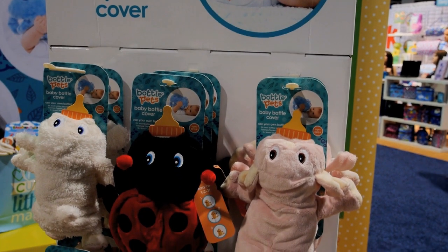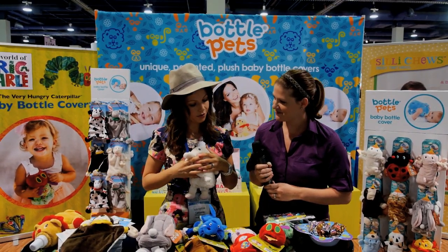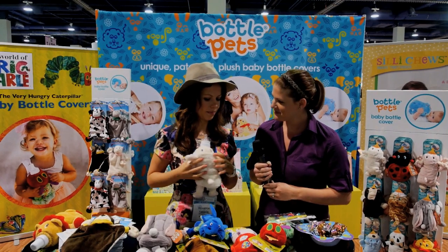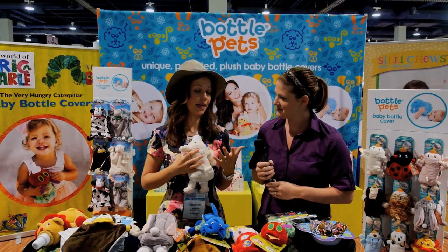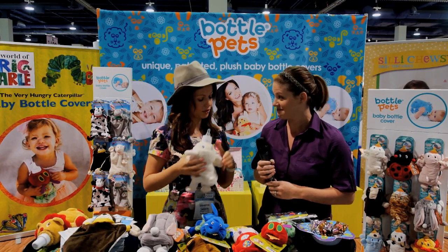I found out about this product — I have a two-year-old — a couple of years ago, and I really wanted to be involved. Now the three of us are part of this company that has actually changed my life, raising my child and transitioning from breastfeeding to bottle feeding.